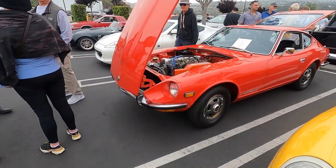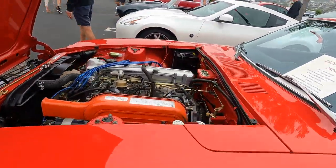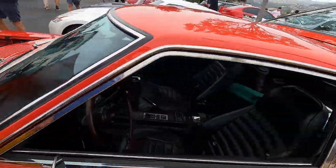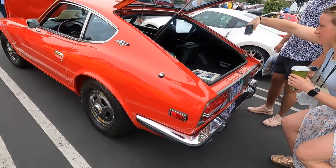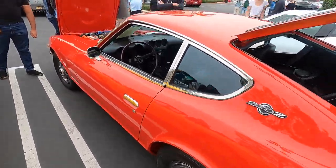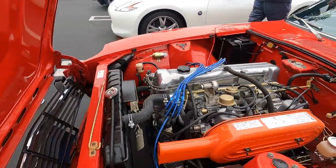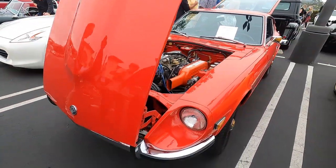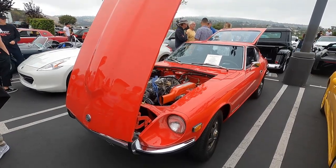Great to see these classic old Datsuns. This 1970 240Z is looking pretty original. Great little car — of course, these really put Datsun on the map. This is a great example of a really neat little car, nicely done. I don't know if this is restored or original, but it looks really, really good.